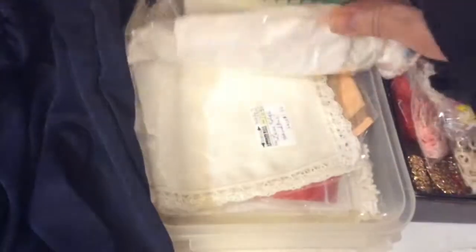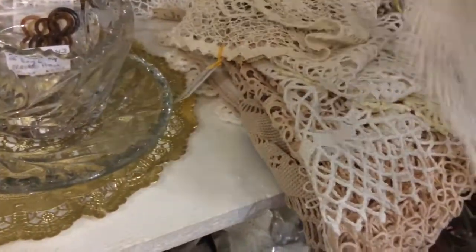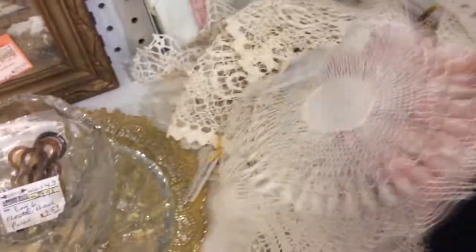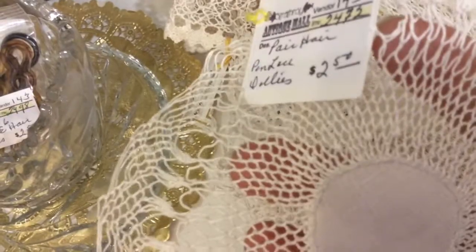A lot of vendors will sell these for up to $5. Nice linens, more linens. There are doilies for $8, a buck fifty. This little teeny one is antique, all done in small crochet work, $2.50.